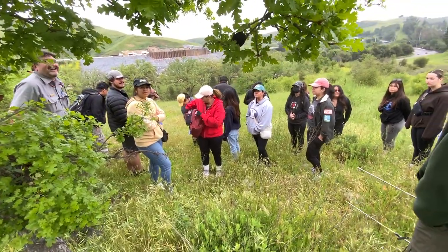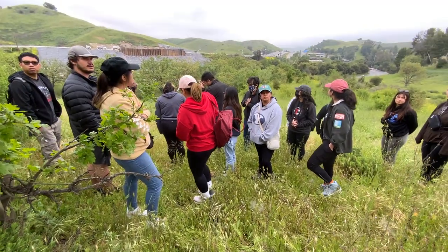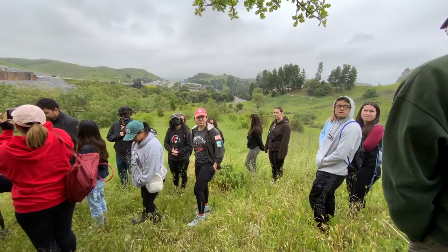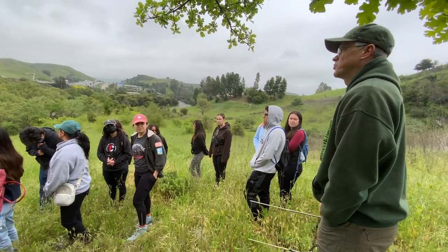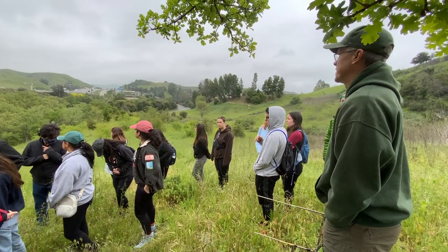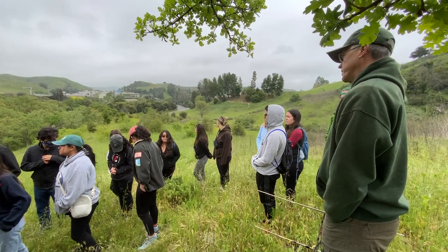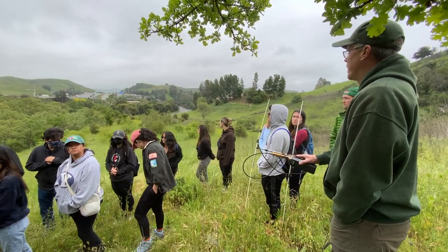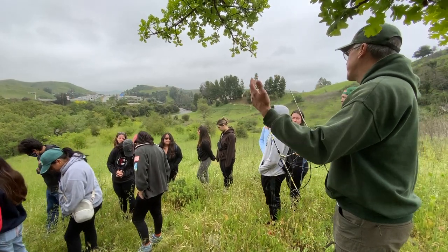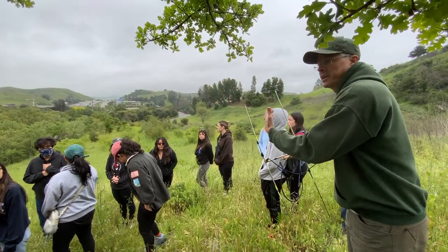One question someone had was: what is the timeline? The timeline is around three years to build it, so we're looking at around 2025, hoping nothing hangs it up too much. Someone also asked why this location — this is one of our last remaining spots in the Santa Monica Mountains where we have natural protected habitat on both sides leading up to the freeway.